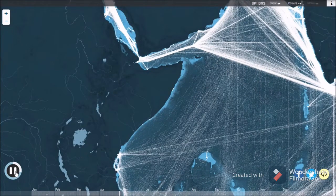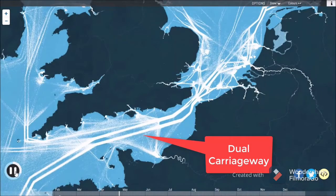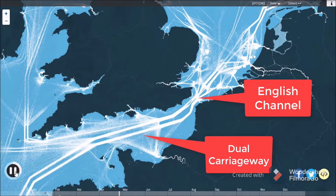While ships can move freely through the open ocean, routes are predetermined closer to land, and especially in tight straits such as the dual carriageway of the English Channel.